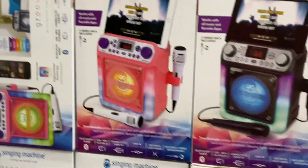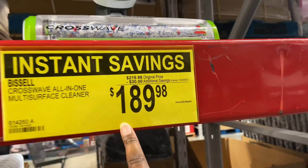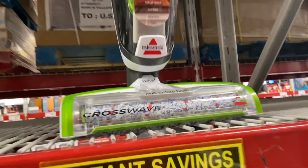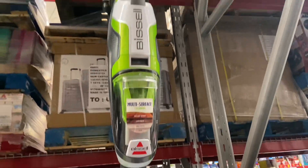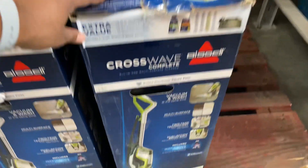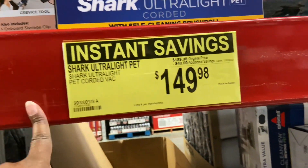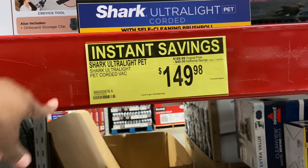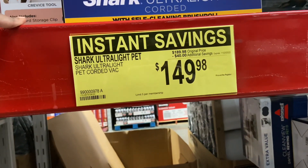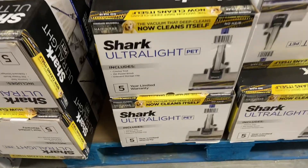For $189.98, there's an instant savings item — it was $219.98, now $189.98. There's also a Shark vacuum here — it was $189.98, now $149.98 with $40 off. It's the ultralight model and it can handle all of your pet hair.